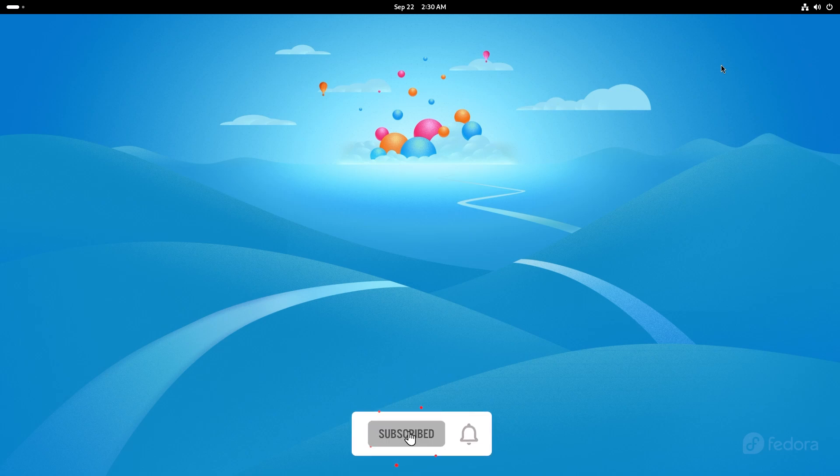Yo, what's up guys? Welcome back to another video. Today we're going to talk about Fedora 41 Beta. This is the GNOME version of that and I'm really excited to dive into Fedora because we have GNOME 47 with us and there's a lot of changes that I'm really excited to talk about. So without wasting further time, let's just dive right in.